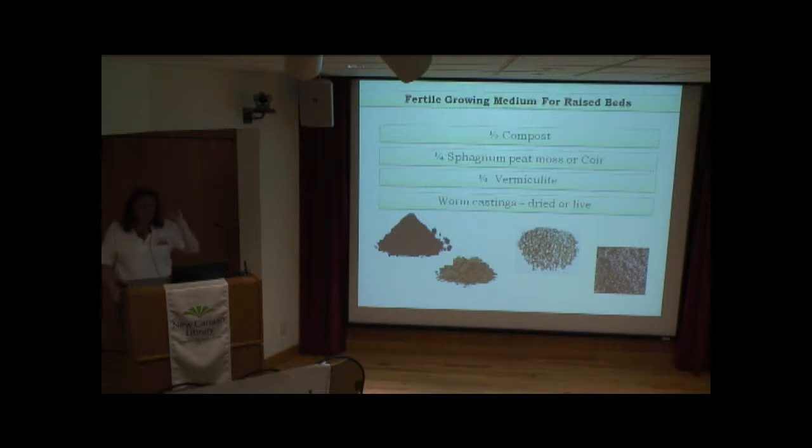The reason we use coir — which is coconut fiber — in containers is that if it dries out and you re-wet it, it will absorb water again. Sphagnum peat, if it dries out, doesn't re-wet as easily. We use sphagnum peat in raised beds because very rarely will a raised bed become completely dried out, since it becomes part of the earth.